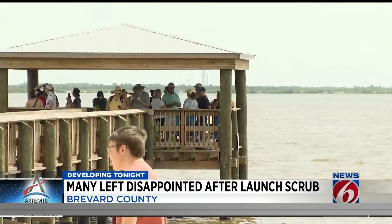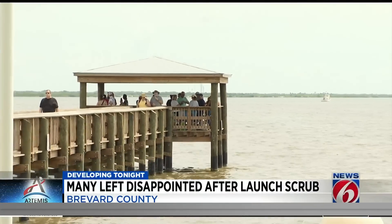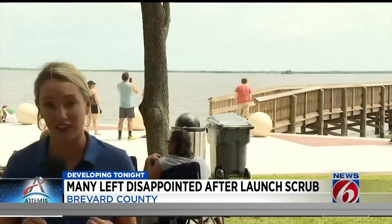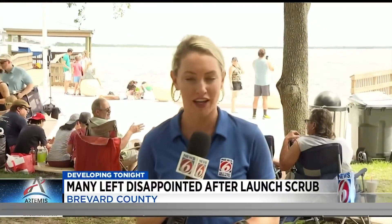We drove all this way — we'd like to see something. Some of the people we talked to who came into town say that they're going to stick around to at least see a launch. Tomorrow night, SpaceX is expected to launch its Falcon 9 Starlink. In Titusville, I'm Molly Reed, getting results, News 6.